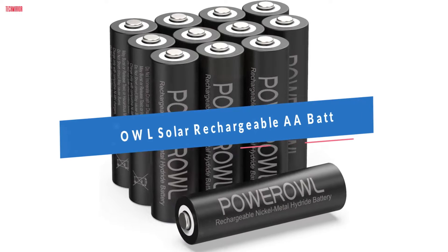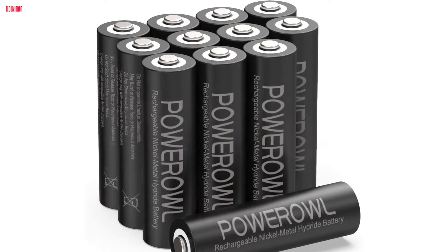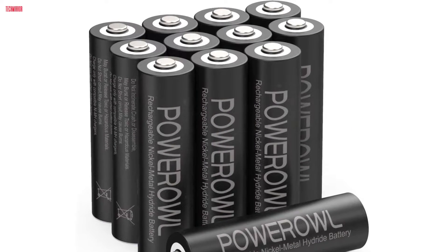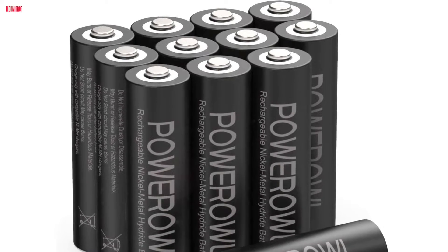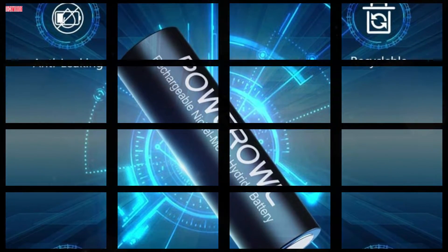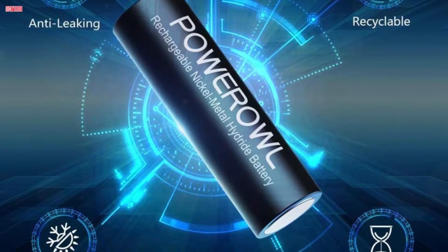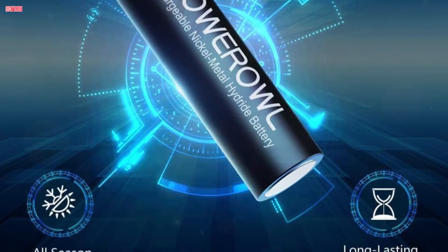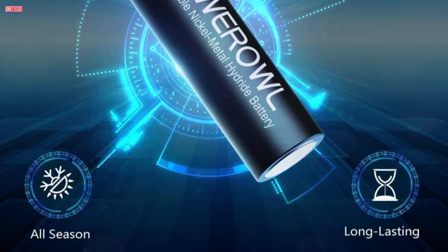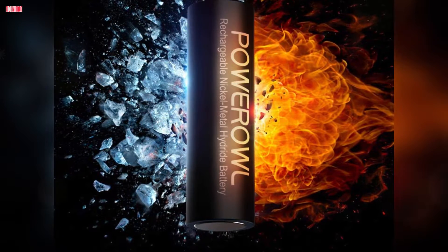Number 4. Power Owl's 2020 edition of solar rechargeable AA batteries is a game-changer, especially for outdoor applications. Boasting a high capacity of 2,800 mAh, this pack of 12 NiMH batteries ensures a sustainable power supply for solar garden lights, battery string lights, and various outdoor devices. The updated formula enhances high temperature resistance, making these batteries reliable in diverse weather conditions.